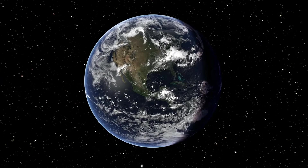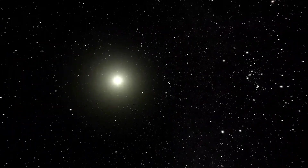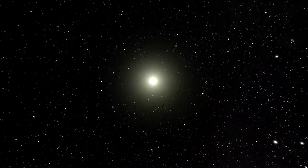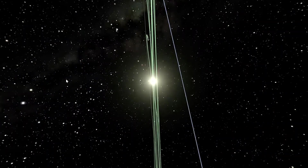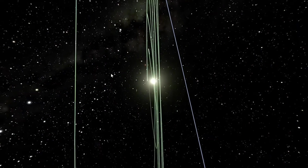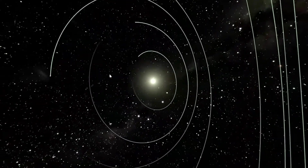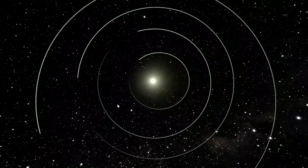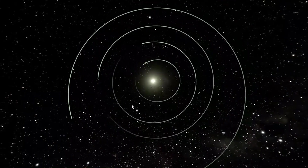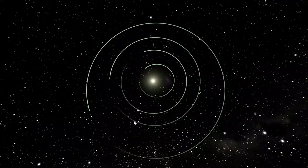First we're going to focus on the Sun since it is the center of our solar system, and this will be our main point of navigation as we look around the orbits of the other planets. As we get further away, the first thing you'll see are the green orbit lines of the planets, and those circles represent the path of the planets as they orbit around the Sun. You can see that they're all different sizes of circles, and that means they will take different times to go around our Sun.